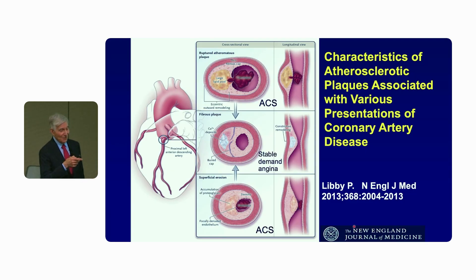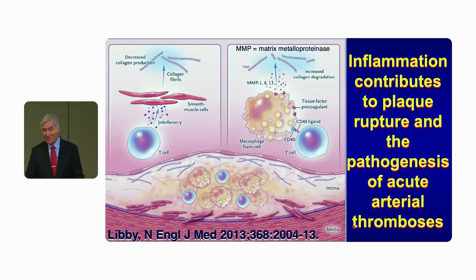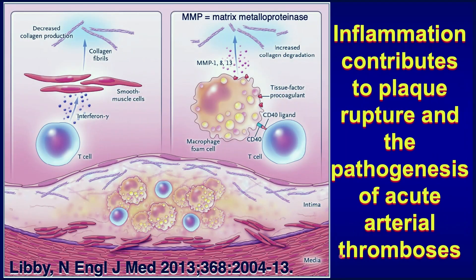We focused for decades on the so-called vulnerable plaque, the thin-capped fibrous atheroma, and we spent many years in my laboratory — several decades — picking apart the cellular and molecular biology of plaque rupture.